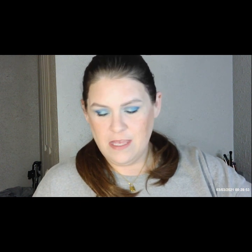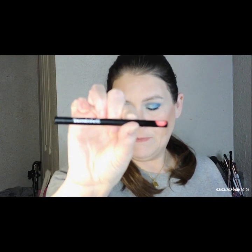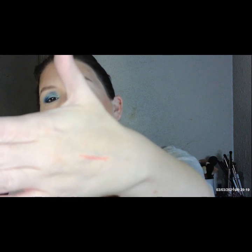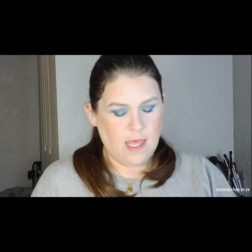The first thing we've got is the Be a Bombshell lip liner, and this goes for $14. Here is the color of that — it's a pretty pinkish neutral.